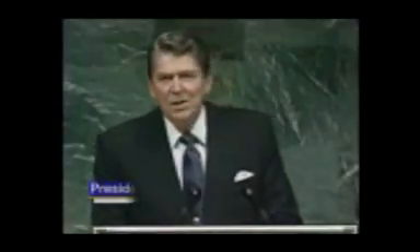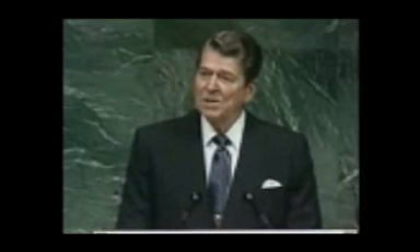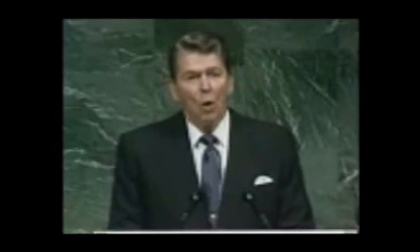Coming up: perhaps we need some outside universal threat. 'I occasionally think how quickly our differences worldwide would vanish if we were facing an alien threat from outside this world. And yet I ask you — is not an alien force already among us? What could be more alien to the universal aspirations of our peoples than war and the threat of war?'